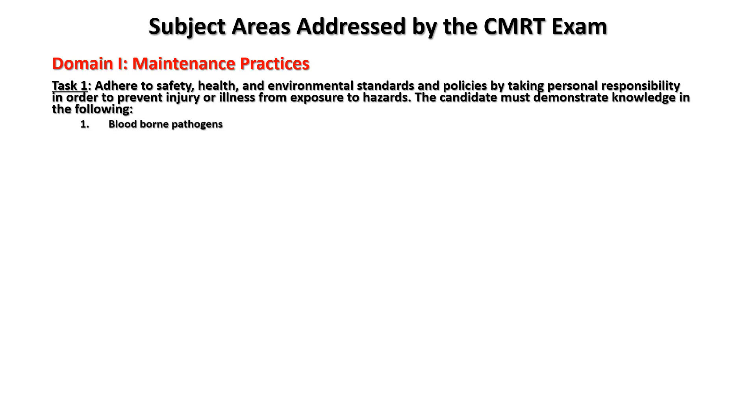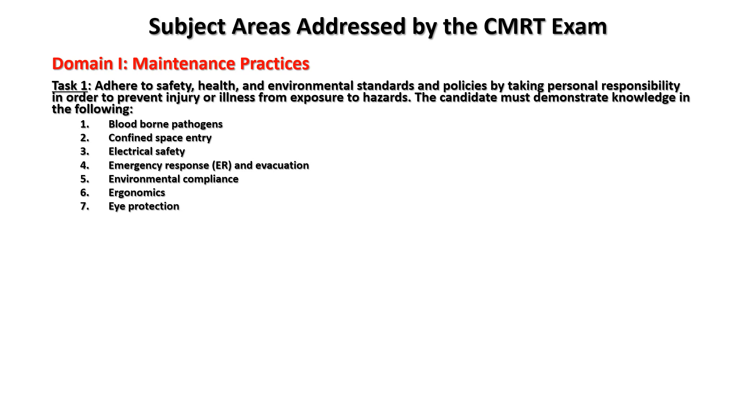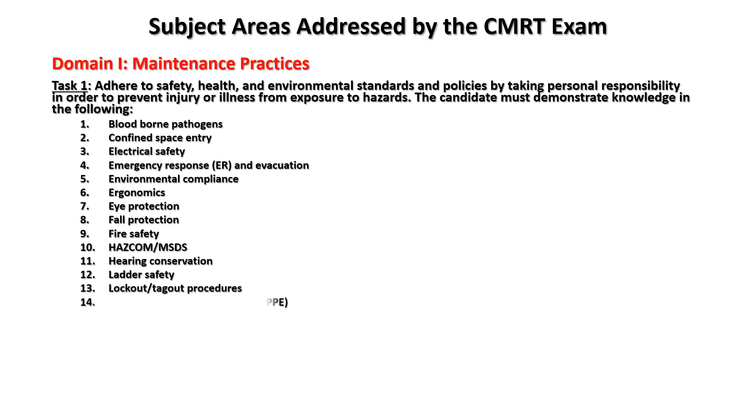Knowledge areas include: bloodborne pathogens, confined space entry, electrical safety, emergency response and evacuation, environmental compliance, ergonomics, eye protection, fall protection, fire safety, HAZCOM and MSDS, hearing conservation, ladder safety, lockout/tagout procedures, personal protective equipment, and process safety management.